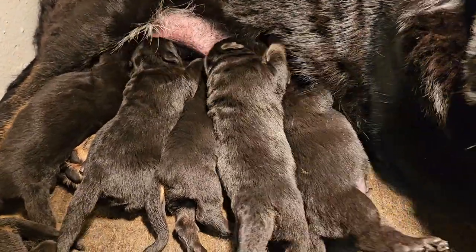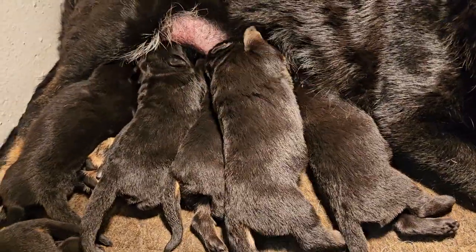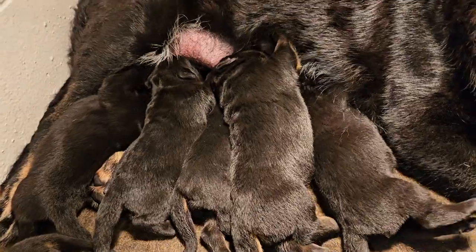Here is Freya and Rory's litter, one week old. They're getting big and chubby.